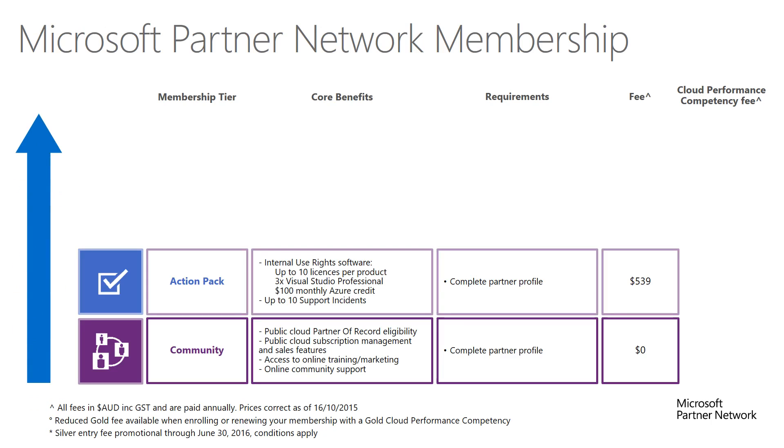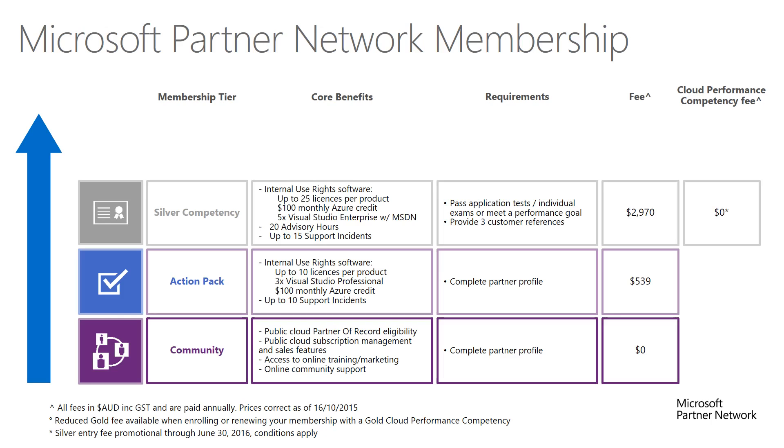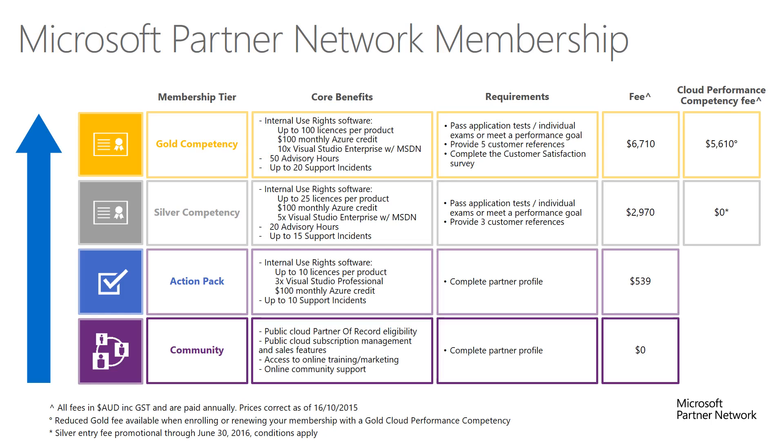ActionPack builds on community, introducing enhanced support options and licenses to run your business on the latest Microsoft technology. Competency provides the highest level of benefits, along with Microsoft's endorsement of your best-in-class capabilities. All silver partners receive a core entitlement, such as licenses to run a 25-person business, 5 subscriptions of Visual Studio Enterprise with MSDN, and 20 partner advisory hours. Gold becomes an option for those who want to maximize their benefits and take their partnership with Microsoft to the next level. It's important to remember though, no matter what level of membership you have, all partners need to renew on an annual basis.